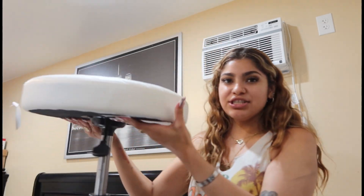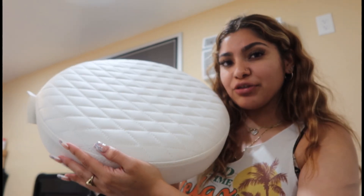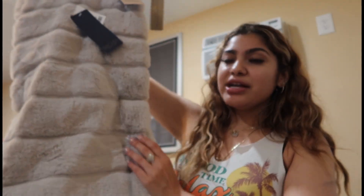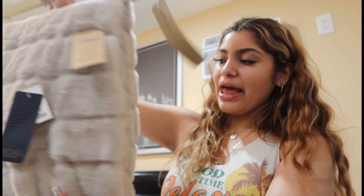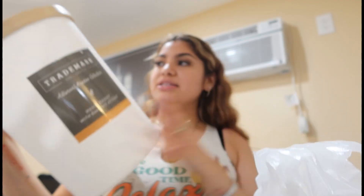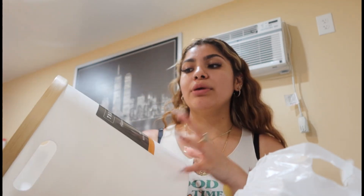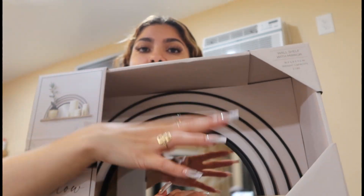I'm starting off with this rolling chair — I actually changed it from the one I showed you guys before that had a little back on it. I also grabbed this black mirror, which is super cute. And if I don't end up using everything, I'll just return it. I got this throw blanket — it's so soft and furry, a cream brownish color, super cute. And this bamboo trash can, which I really love because it feels very modern.